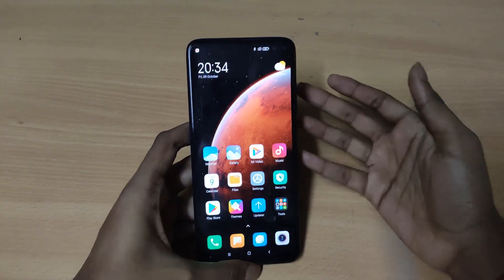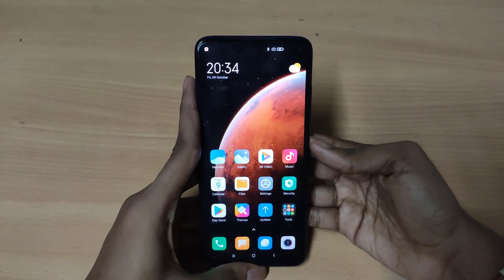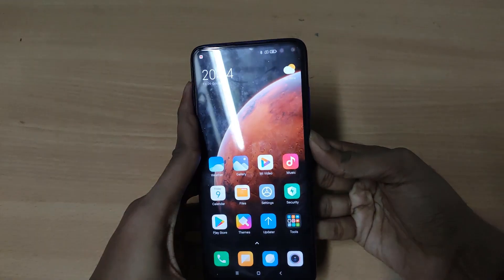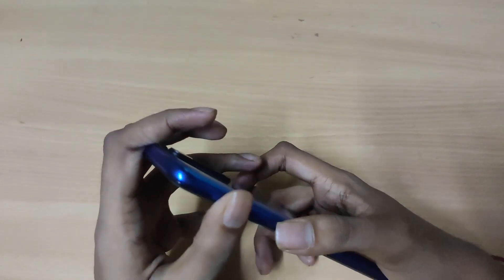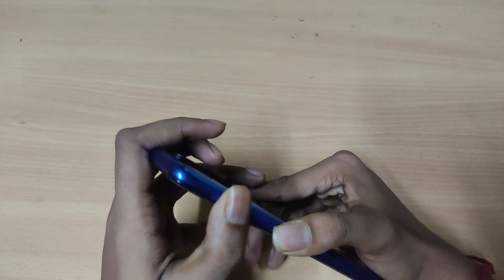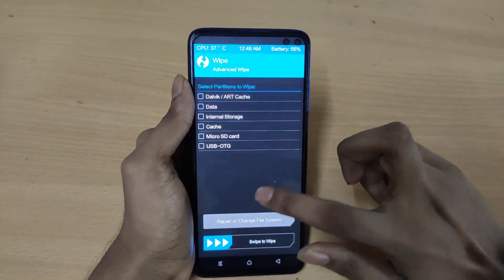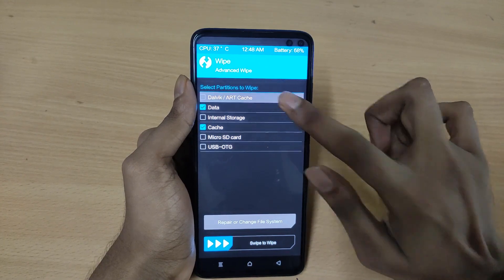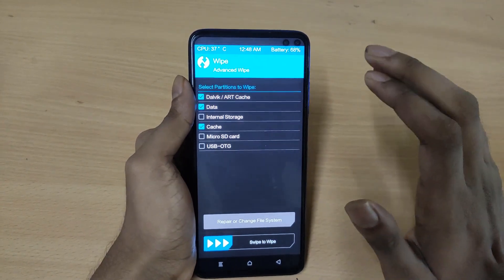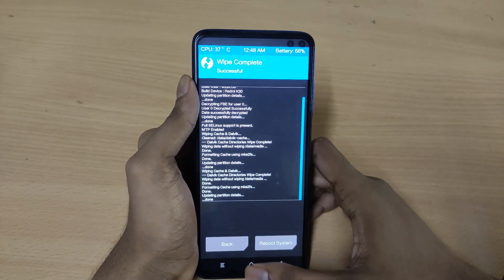I really like this ROM — I would say it's way better than the Indian version which comes with the POCO launcher. Now I'm going to show you how to install this on your own smartphone. First, turn off your smartphone and make sure you have recovery installed. Then go to recovery mode, go to wipe, and wipe all the data, cache, and Dalvik. Do not wipe the internal storage if you have the zip file stored there.